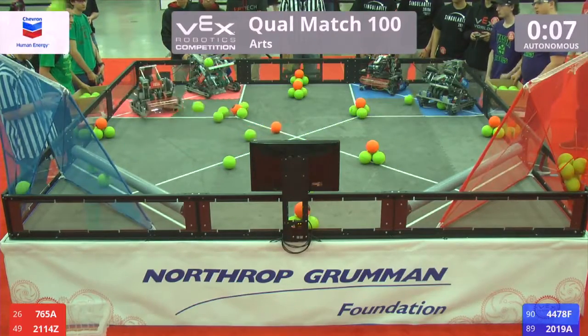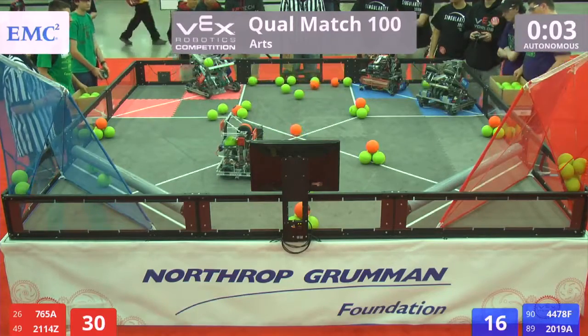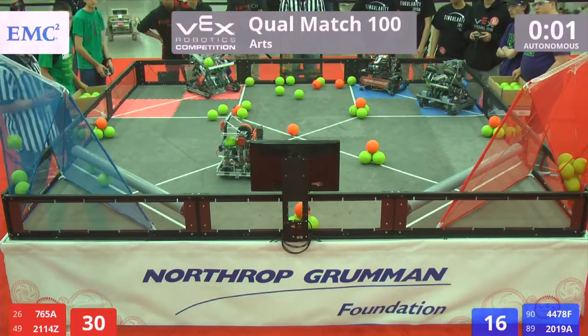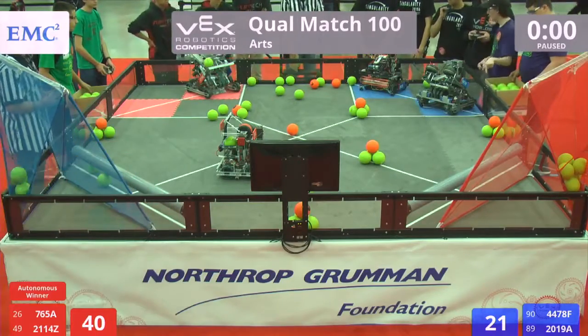It looks like five or six scored early for red, three scored for blue in the high goal. One more coming and they sink it — red gets the advantage. Three, two, one, go!